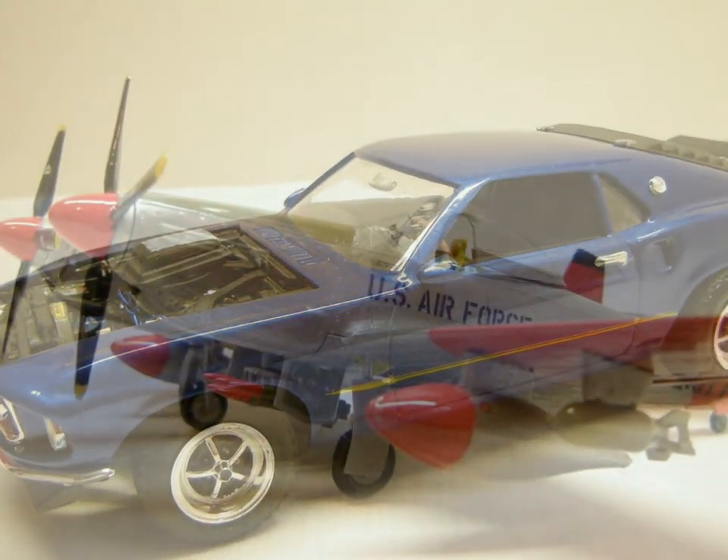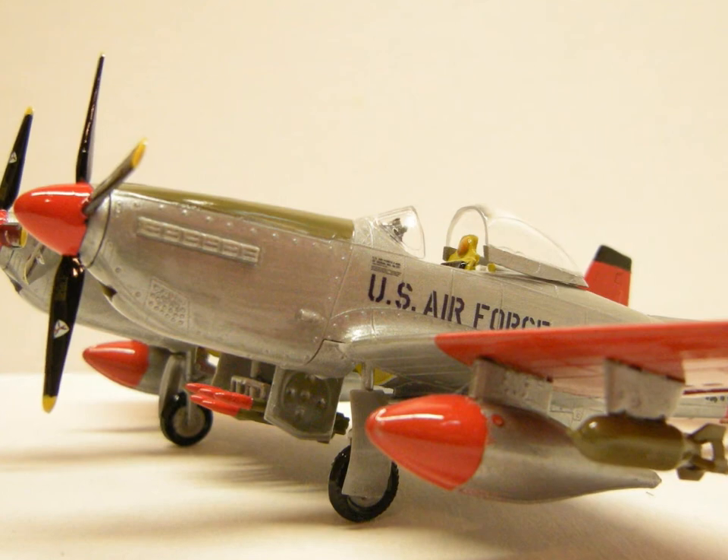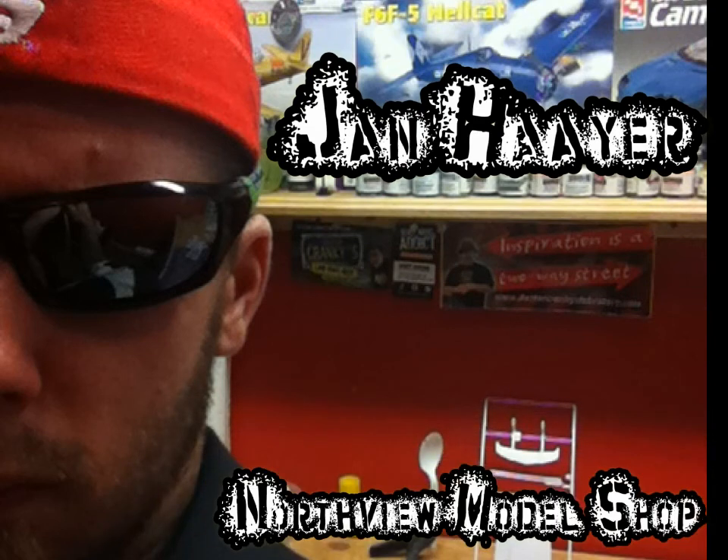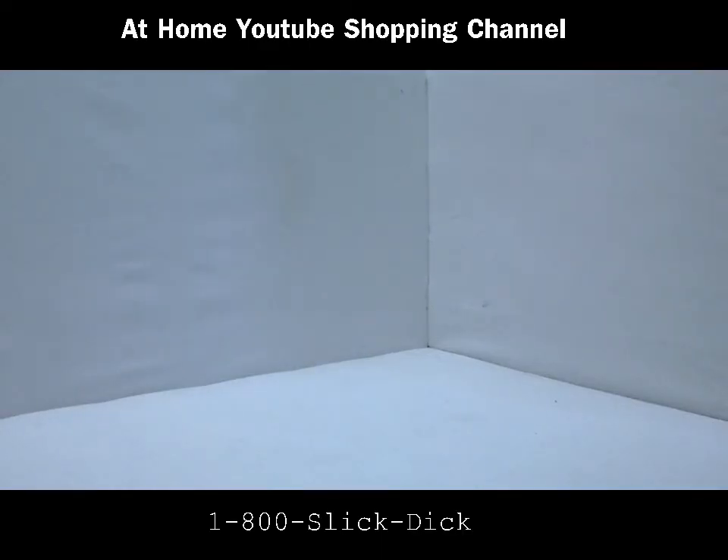Let's get started. Good evening guys, welcome to Slick Dick's Trading Card Show on the YouTube Shopping Home Network. We've got a pile of nice cards tonight for you, so let's get right to it.